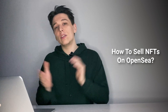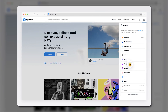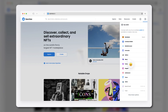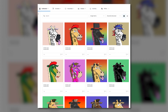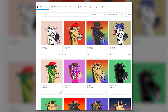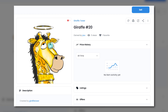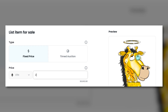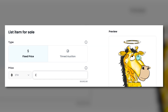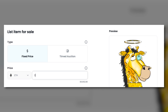Now here comes the most important part: selling your NFT. Visit opensea.io and log into your account, then click on 'Profile' in the upper right-hand corner. Browse your NFT collection and click on the NFT you'd like to sell. Once you've found it, select 'Sell' in the top right-hand corner of the page to be taken to the listing page.